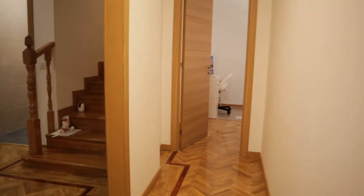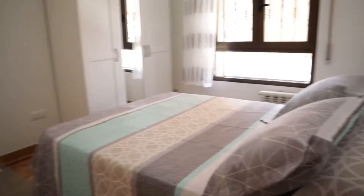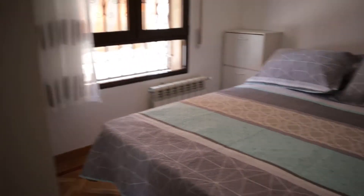We continue to bedroom number three with a double bed, a wardrobe, a desk, air conditioning, and the same view to the street.